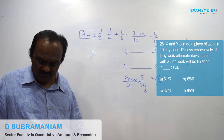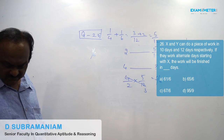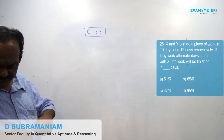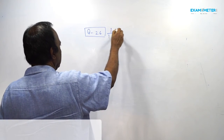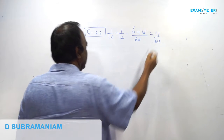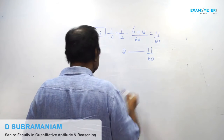X and Y can do a piece of work in 10 days and 12 days respectively. If they work on alternate days starting with X, the work will be finished in how many days? 1/10 plus 1/12 gives the combined rate. In 2 days, 11/60th of the work is completed.